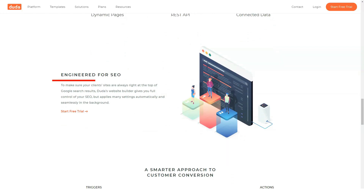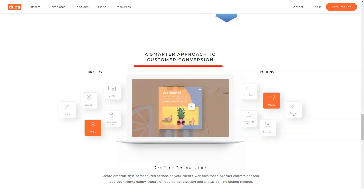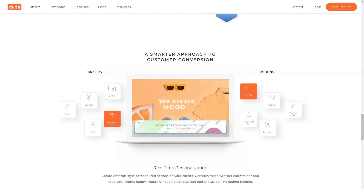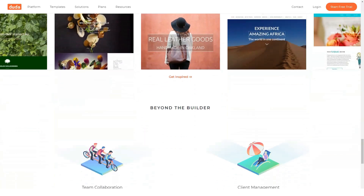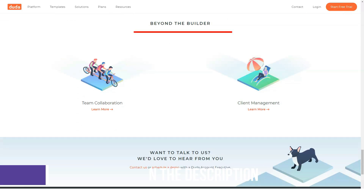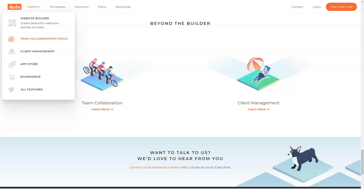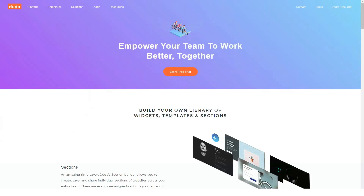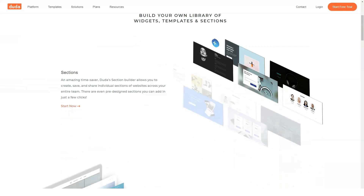About Duda: headquartered in Palo Alto, California, Duda hosts over 9 million websites. Launched in 2010 by a few college friends — the 'dudes' — Duda was founded as an easy-to-use platform for small business owners to create websites. Since then, it's evolved to also address the challenges faced by small web agencies in building mobile websites. Its functionality grew from a mobile-only design platform into a broader site builder that makes creating responsive websites incredibly easy.